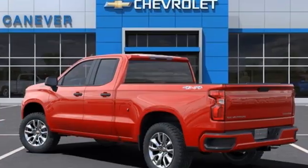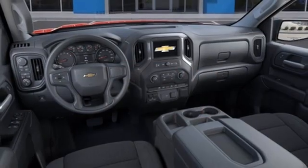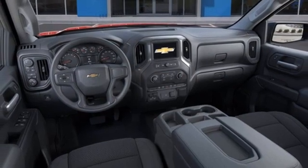V6 engine, four-wheel drive, driver selectable mode, trailer hitch receiver, streaming audio, wi-fi hotspot,